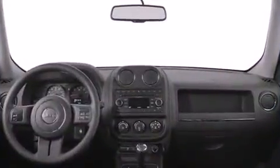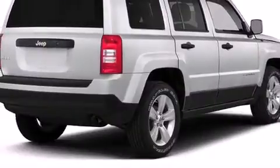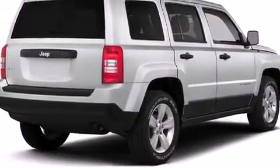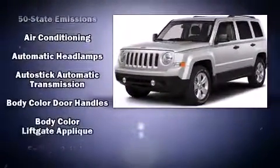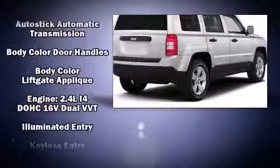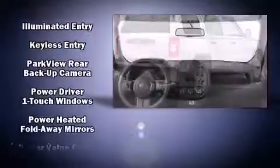Jeep ensures the safety and security of its passengers with equipment such as dual front impact airbags with occupant sensing airbag, head curtain airbags, traction control, brake assist, anti-whiplash front head restraints, ignition disabling, and ABS brakes.